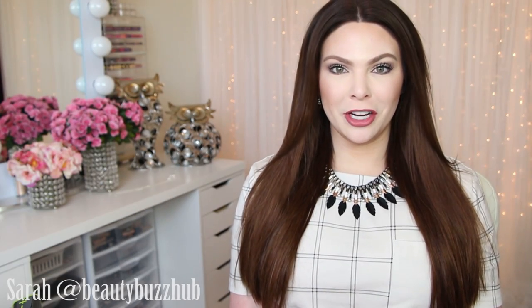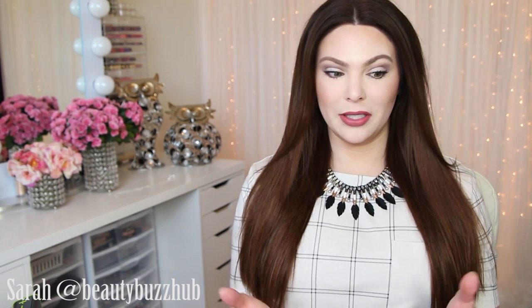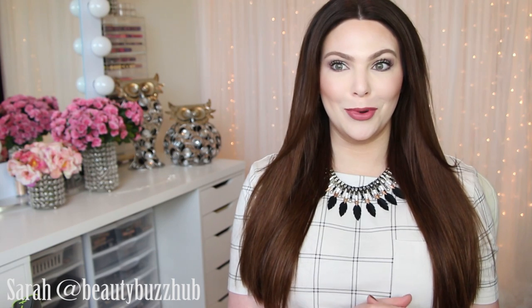Hey guys! So today I'm going to be sharing with you the Stella & Dot Holiday 2015 collection. So excited — just like every other launch or new products that come out, I'm always so excited, so that's needless to say.